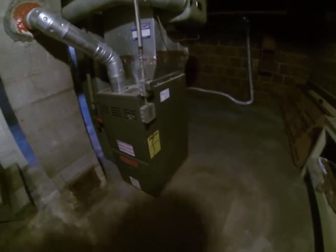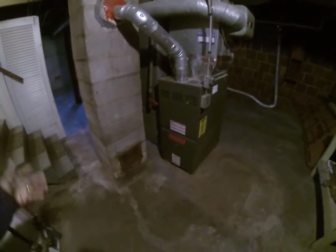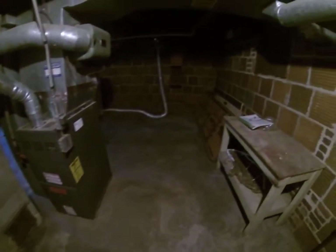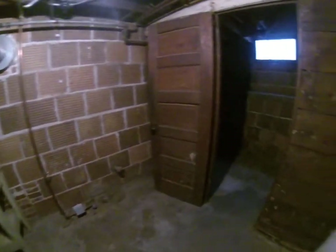And then the furnace area is here — the furnace is fairly new. It was put in 2010, so it's only about four years old. So this is the basement — it's not too bad, not a creepy basement at all by any means.